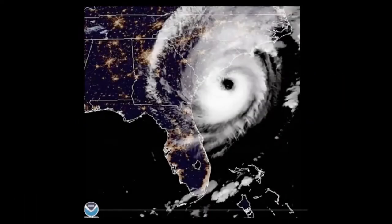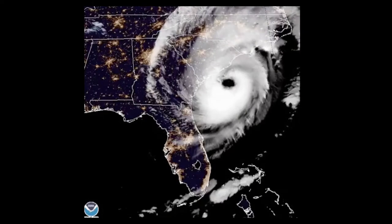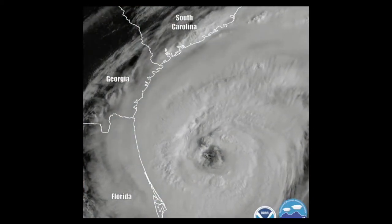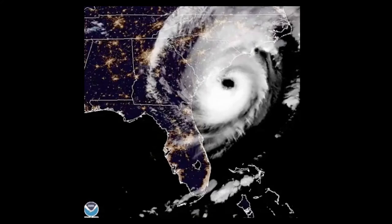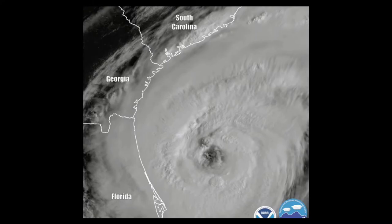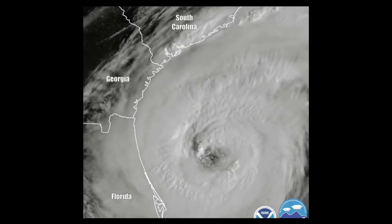The low orbit satellites can take really high resolution images of the planet. For example, here is a satellite image of a hurricane. The problem with such visible photography is that it needs light, because the cameras on the satellite work the same as any regular camera — they capture the light which is reflected from the object. Hence, these satellites are not capable of taking photographs at night.